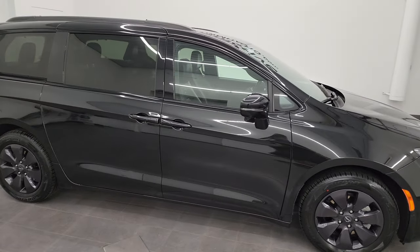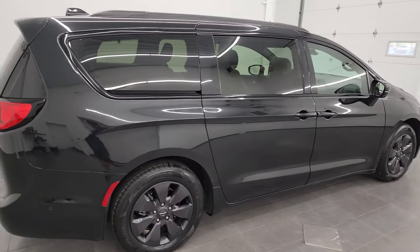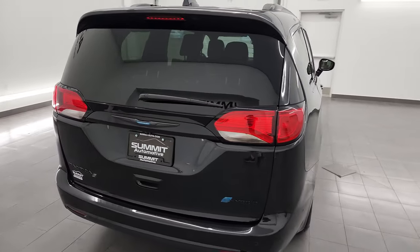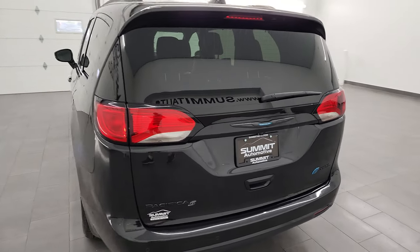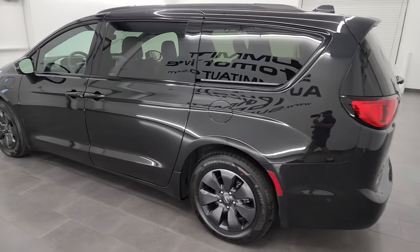Hey, this is Brett, and this 2020 Chrysler Pacifica Limited Hybrid with the S Appearance Group is stock number 13950Z. I'm here at Summit Automotive in Fond du Lac, Wisconsin — your new and used Chrysler Pacifica and minivan headquarters.